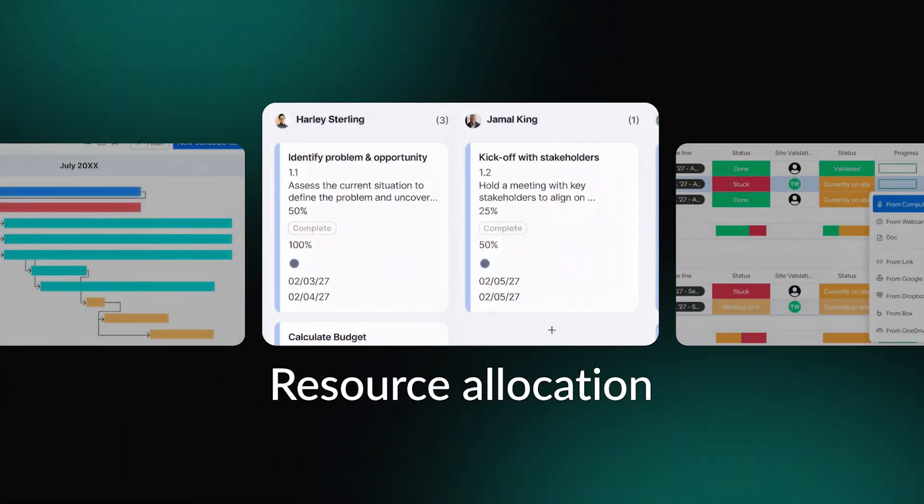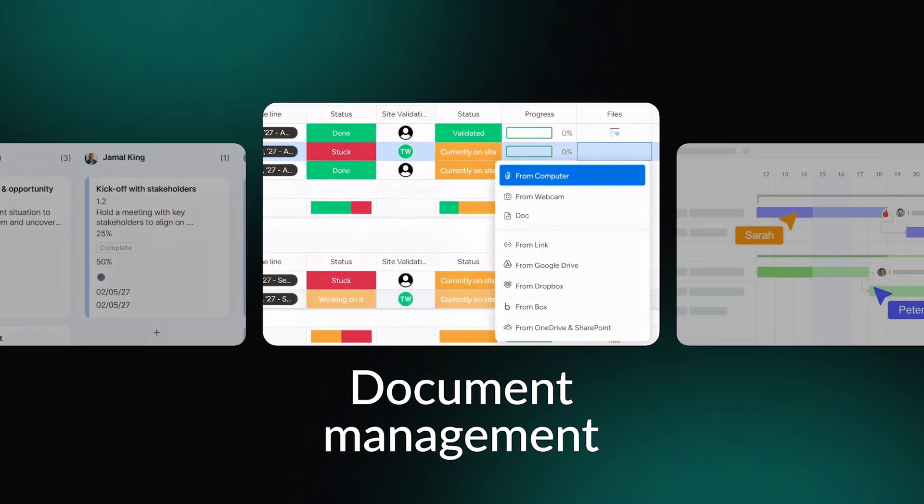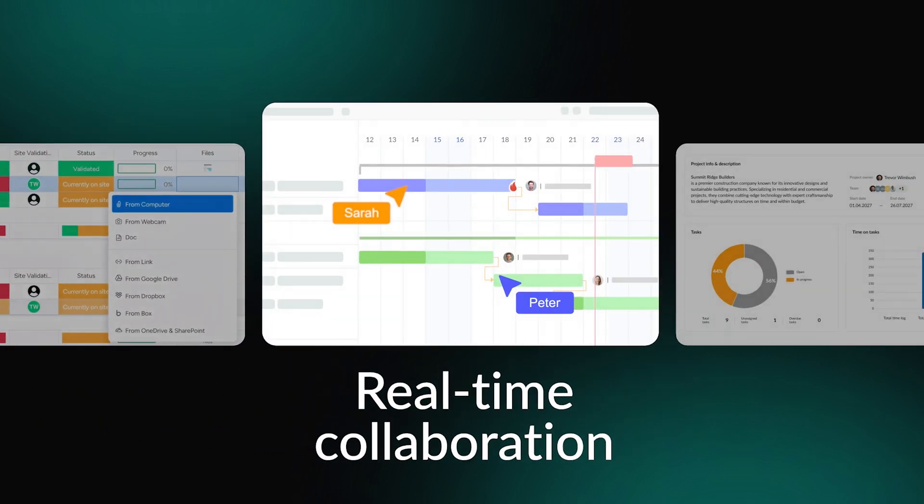Resource allocation allows for assigning workers, materials, and equipment to specific tasks and projects. Construction businesses often struggle storing large amounts of critical documentation and handling it securely. Proper document management helps to address that. Real-time communication and collaboration keeps all team members connected and updated through a unified platform.